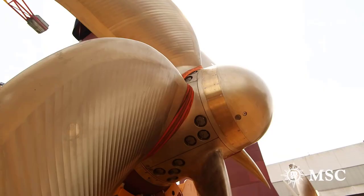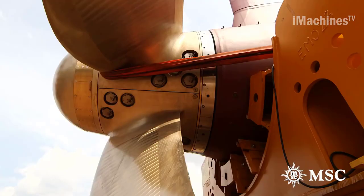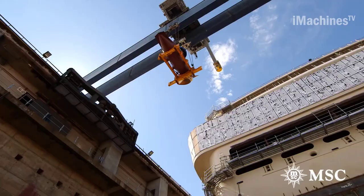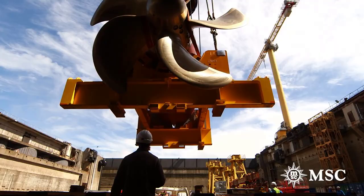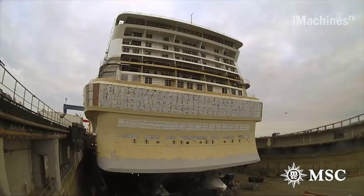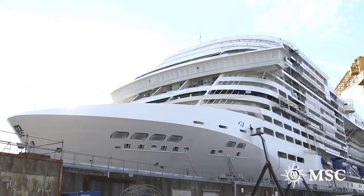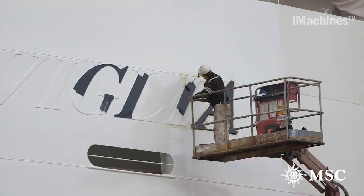The MSC Meraviglia is equipped with two Azipod units that provide a total power output of 32 megawatts. The Azipod units were delivered to the shipyard as complete modules, which made the installation process easier. Each Azipod unit was then lifted into place using cranes and secured to its foundation using bolts. After installation, they were connected to the ship's electrical and control systems, with cables and wires routed from the Azipod units to the control room, ensuring all systems were properly integrated and tested.